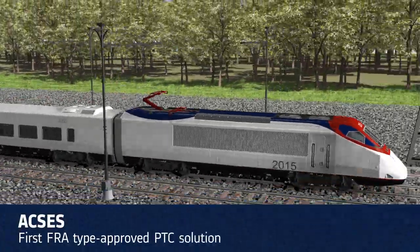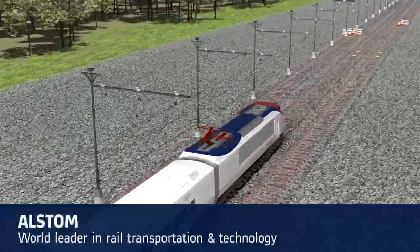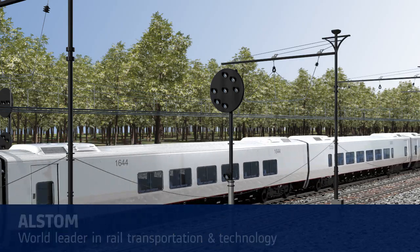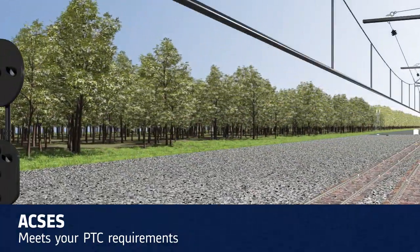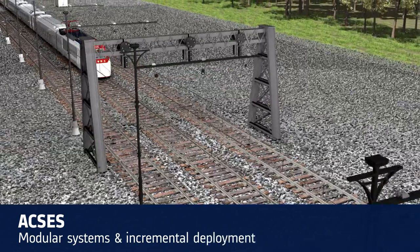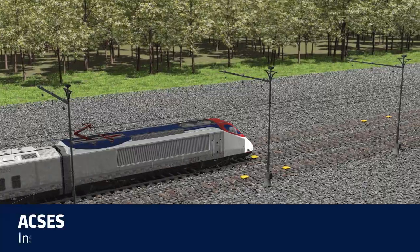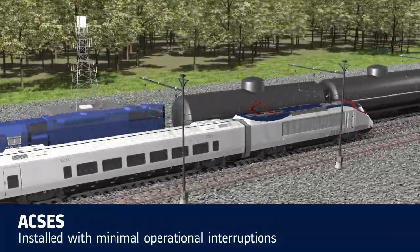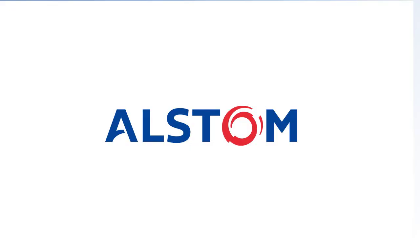ACCESS has been providing safety and revenue service on the Northeast Corridor for more than 10 years. Alstom is a world leader in rail transportation systems and technology. With ACCESS, Alstom delivers the best solution to meet your PTC requirements. ACCESS is also unparalleled in flexibility, which stems from its modular systems and capacity for incremental deployment. Regardless of train type and speed, single line or multiple parallel tracks, Alstom's ACCESS solution can be installed with minimal operational interruptions. ACCESS is the U.S. rail industry's first type-approved positive train control solution.